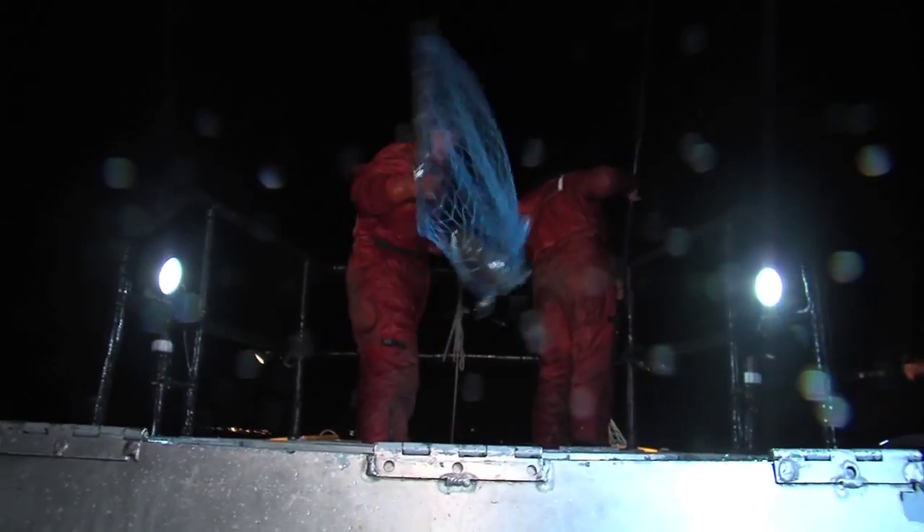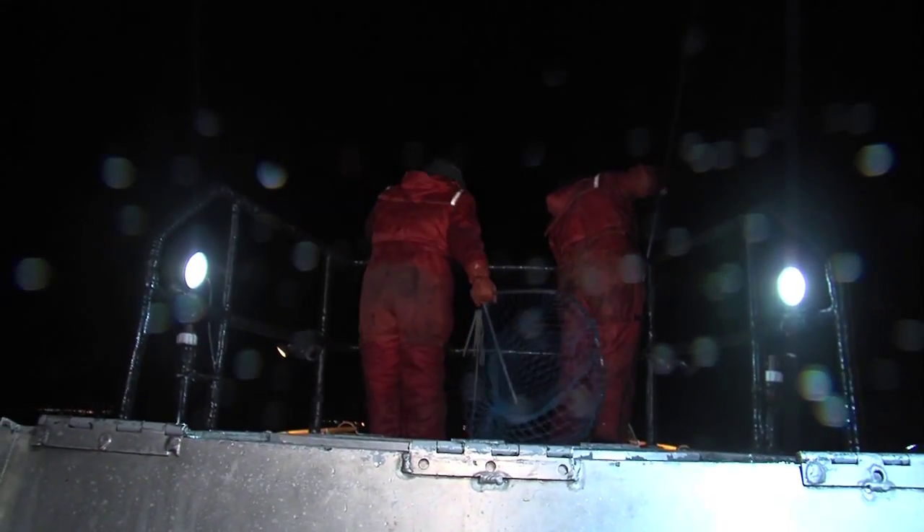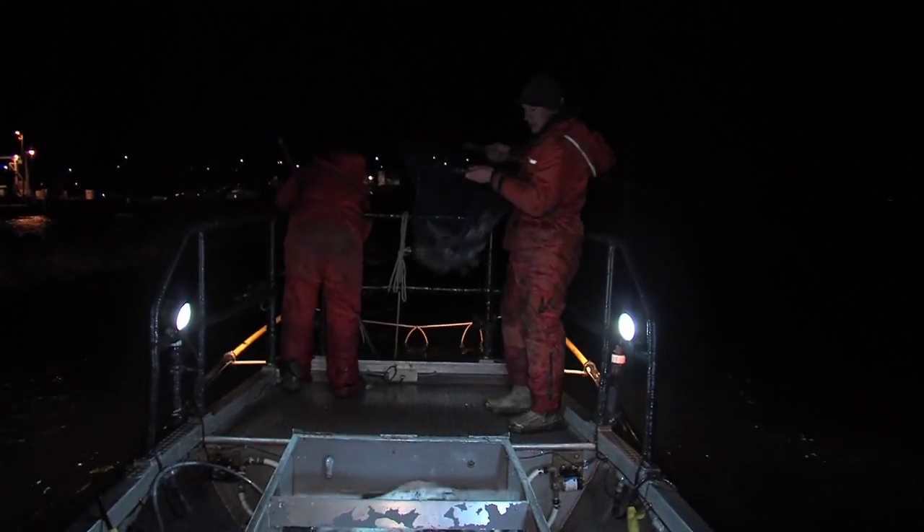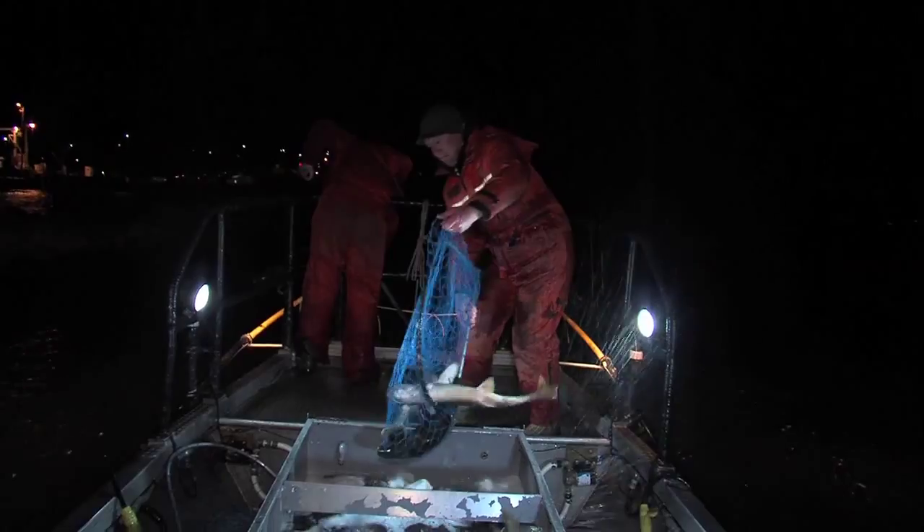Every fall we do what we call fall electrofishing for lake trout. It enables us to monitor the health of the lake trout when we sample the population during the spawning season. The department electrofishes for lake trout at a handful of locations where the fish congregate in the fall for spawning.